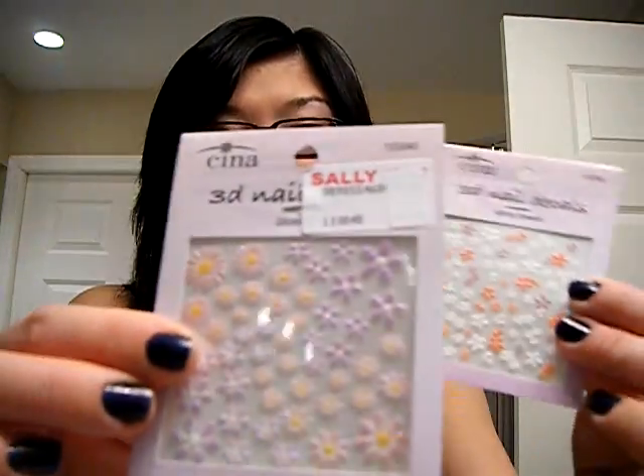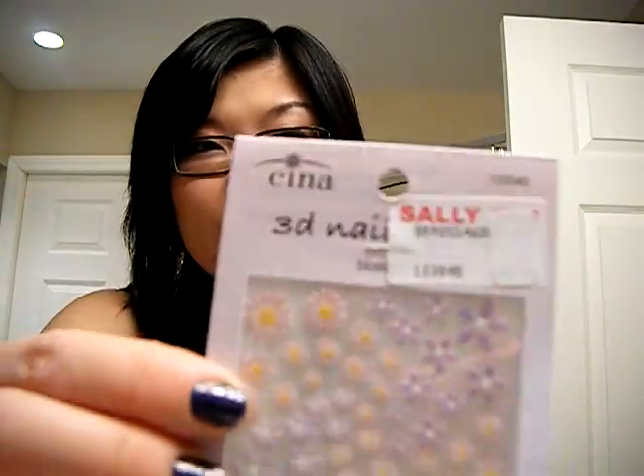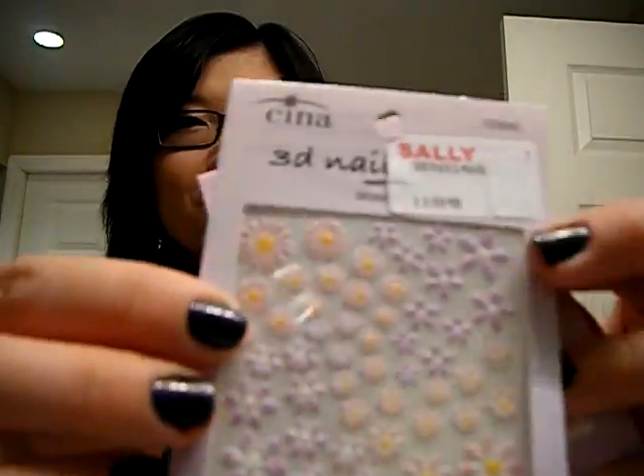Then I wanted to try some nail decals from Sally's. I usually don't put nail decals on my nails — I just put nail polish on and go — but they had a buy one, get one free sale. So I got two of the Sina 3D Nail Decals. Regular price they were $5.49 each, and I got both of them for $5.49. They're so pretty and cute — little flowers, purple and orange flowers. Can't wait to try them.